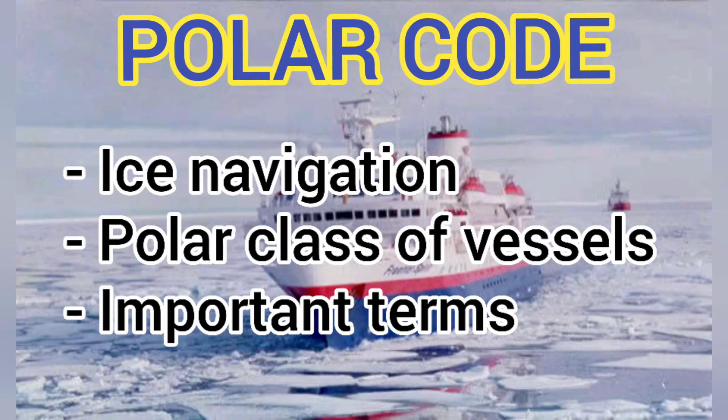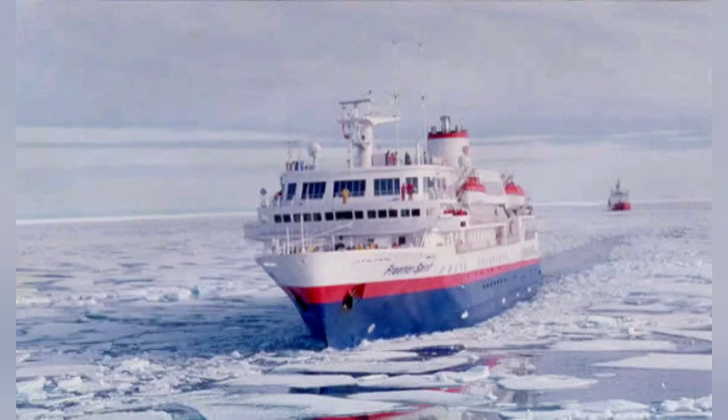Hello friends. In the first two videos I discussed the contents and a little bit about the ice navigation. In this video, I'll discuss more about the ice navigation. I will also discuss about the polar class description and about the categories of the ship operating in polar waters. So let's get started.